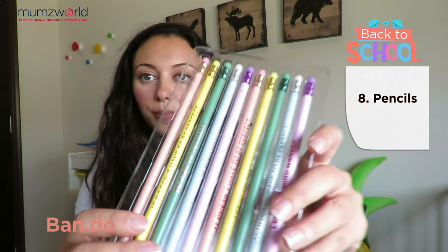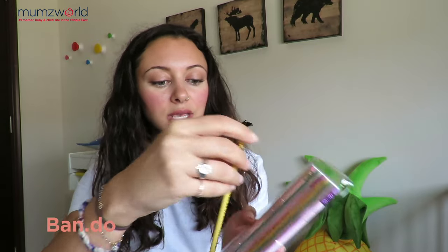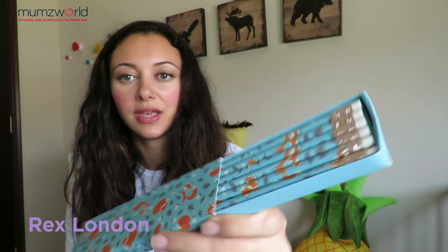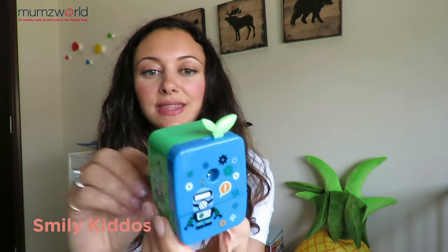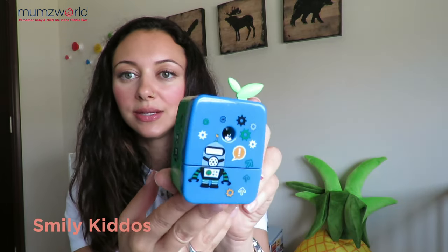We also have these beautiful pencils from Bandeau. They have really beautiful pastel colors and positive messaging on them — like 'it doesn't have to be perfect,' and Rusty the Fox. They come in a pack so you're ready to go for school — just get them sharpened. With this beautiful sharpener from Smiley Kiddos, it's like the traditional style sharpener. It's easy to use, and it also comes in pink for the girls.